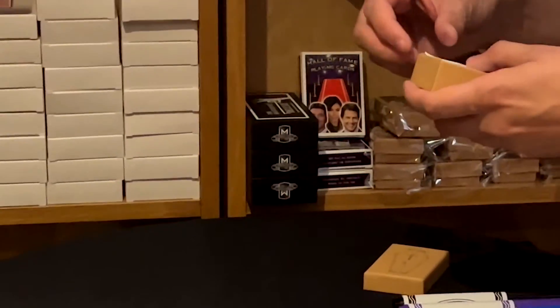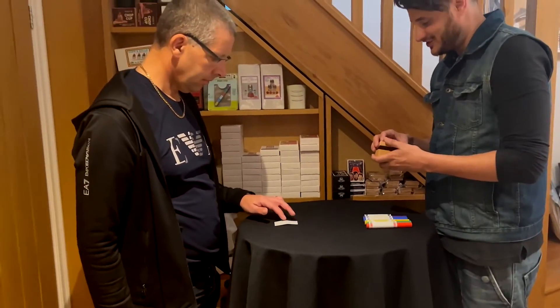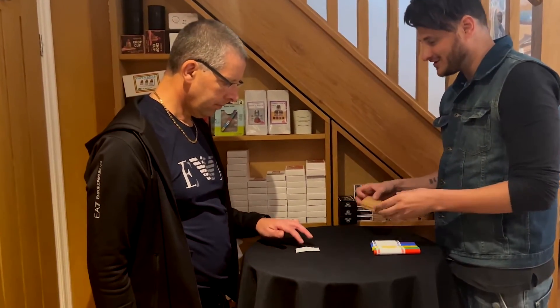I'll tell you what I'll do. I'm going to give this to you, Mark, and put it down here. You're actually going to colour it in one pen at a time.